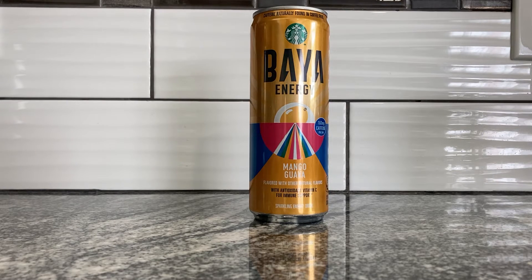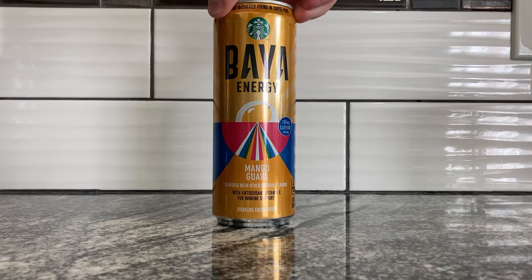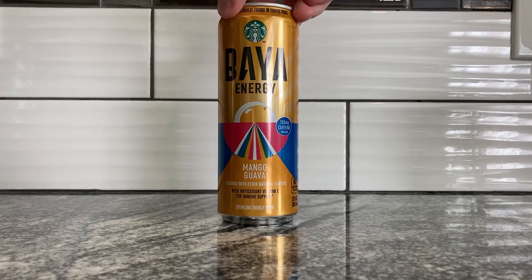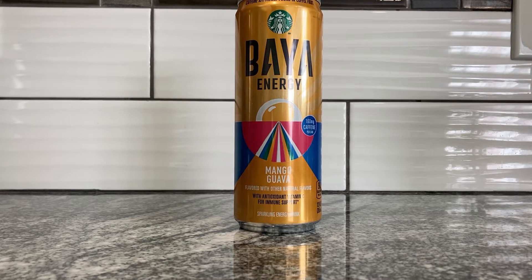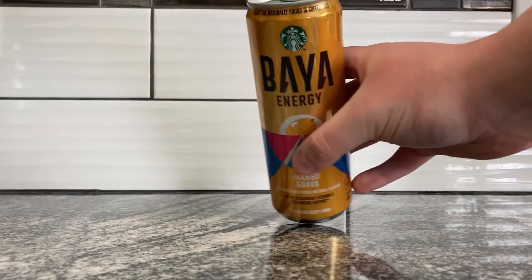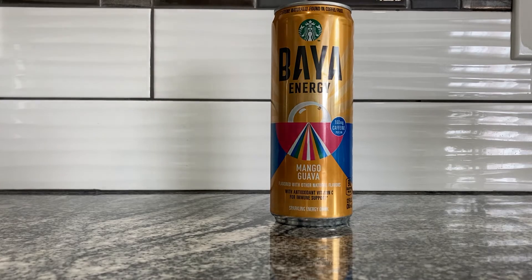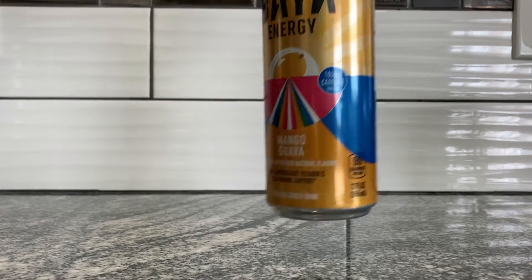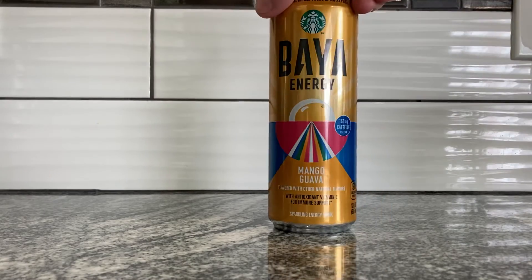Good afternoon everybody, it's the old cappy boy and here we are with another energy drink. This is a Baya Energy by Starbucks — mango guava flavor. Some people on the Reddit energy drink community said this wasn't so good, so we'll see. It says caffeine naturally found in coffee fruit, so we'll be seeing some coffee fruit extract. 160 milligrams of caffeine per can, which is not a bad bang for your buck. The can is about the same size as a medium-sized Red Bull.